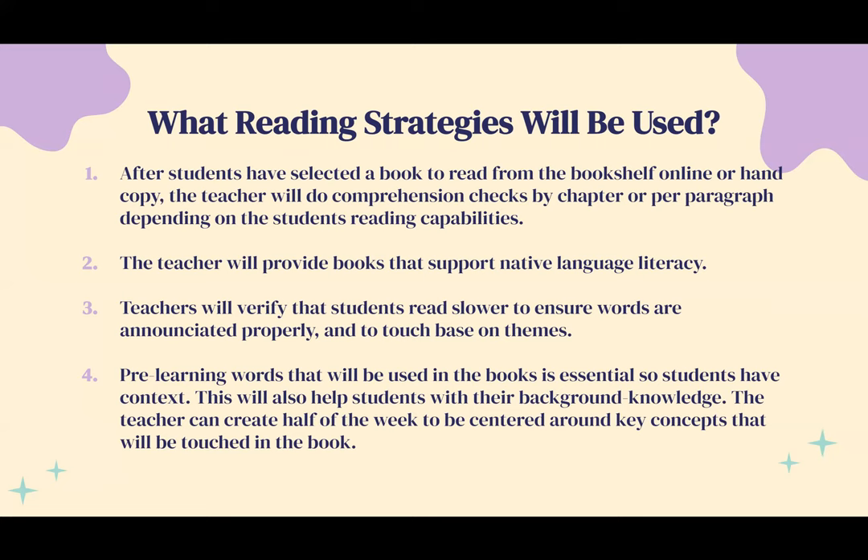This also allows the teacher to help with any literacy struggles, particularly in vocabulary. Step two: the teacher will provide books that support native language literacy, meaning there has to be a variety of books that either have two languages incorporated or possibly even one native language. Step three: teachers will verify that students read slower to ensure words are enunciated properly and to touch base on themes. Students who read much faster can be harmful to students in a group who read slower or have comprehension struggles, as they won't pick up on the themes as well.